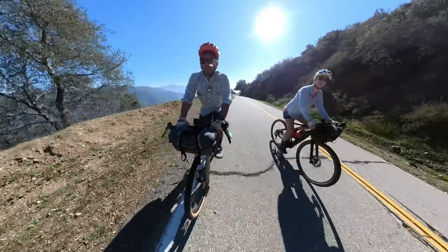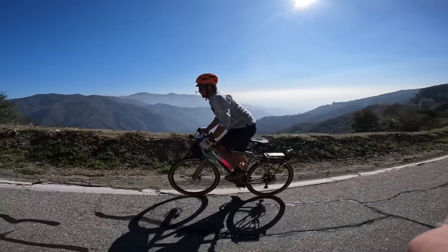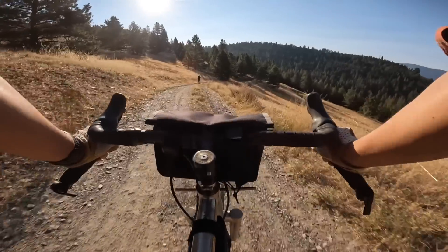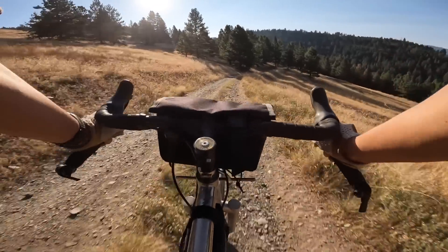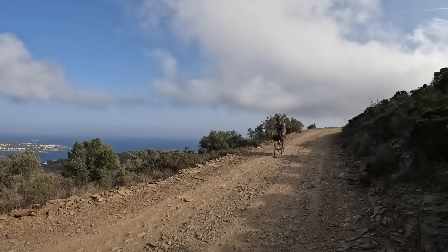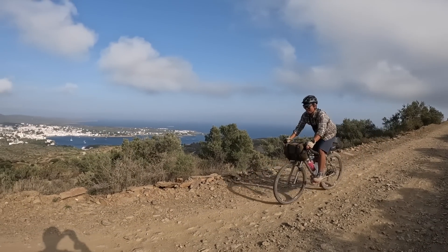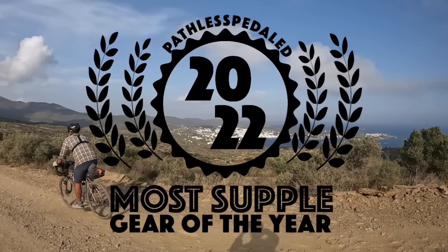This past year was an interesting year on the channel. I decided to review less stuff unless it was personally interesting to me — that meant saying no to a lot of things unless I could see myself personally using them. So in this video, this is my list of favorite bags, parts, and bike gear I tried out this year. Some of it new, some of it old, but all of it I would wholeheartedly recommend. This is the most supple gear of 2022.